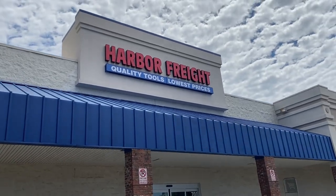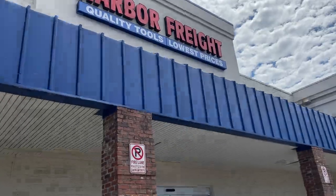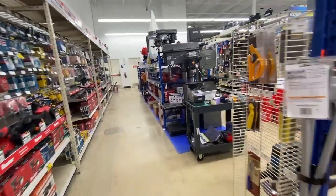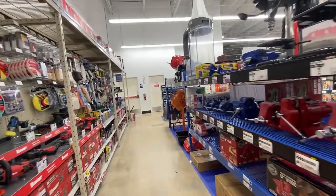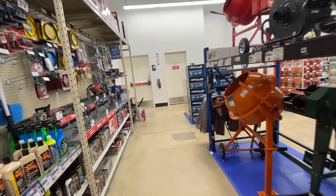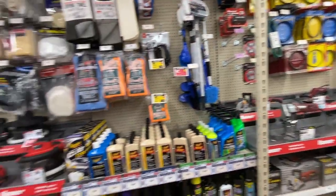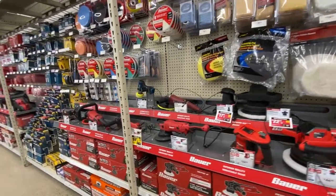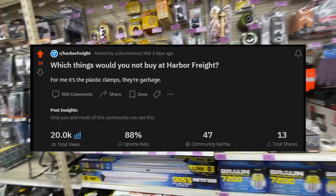Welcome back to Dad Deals. If you've watched my channel, you know that I'm a huge fan of Harbor Freight. I think they are a great place to get decent quality tools for an affordable price, and some of their tools I would even compare to the top brands. However, they can't all be winners, and that's what this video is about. These next products are things I've personally had a bad experience with, and I also outsourced some suggestions from the Harbor Freight subreddit.